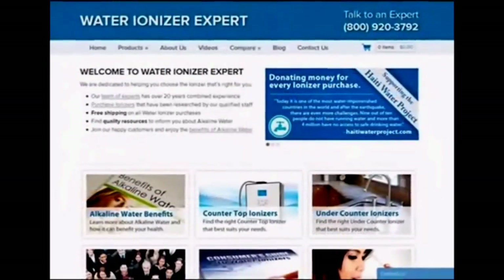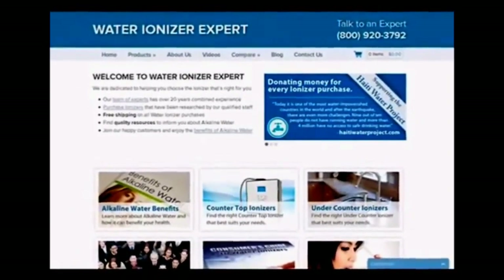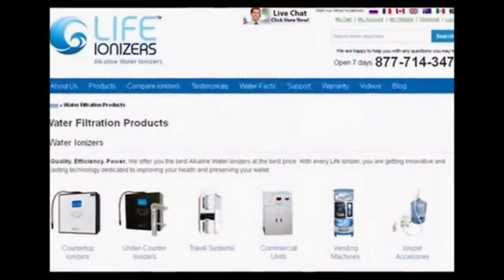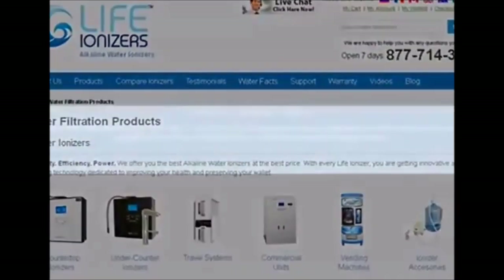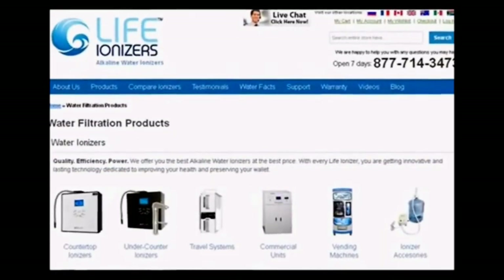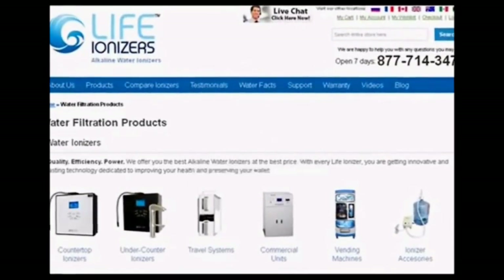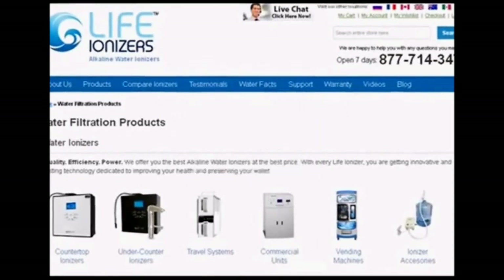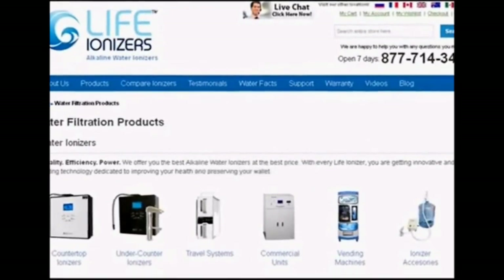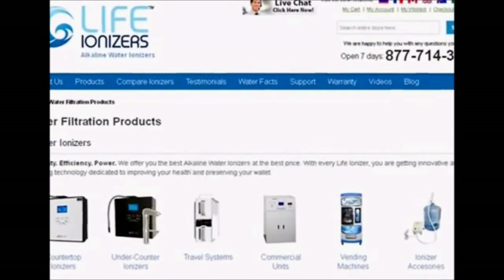There have been some exceptions. 'Water Ionizer Expert,' a site that appears to be an unbiased review website, is actually owned and operated by Earth Trade Water, which is the parent company of Life Ionizers. At the bottom of each page of this website there is information listing Earth Trade Water as the owner and operator. Consumers are smart enough to know that if a website is owned by an ionizer company, any reviews of ionizers they make will be biased. To try to convince consumers that a competing company will give a completely objective and honest review of other brands is just very unlikely.